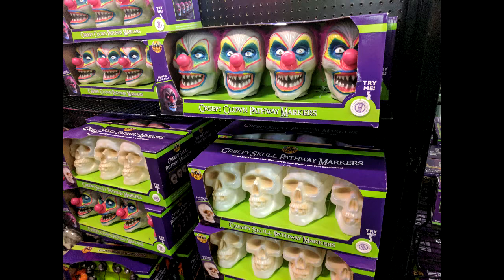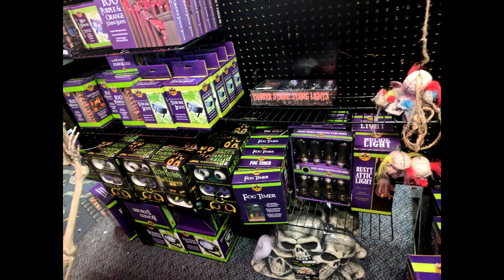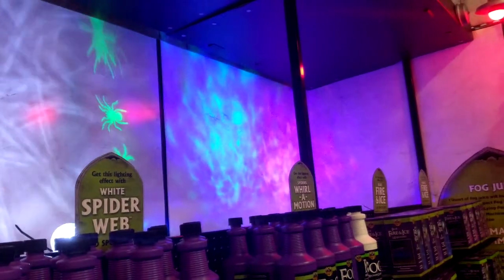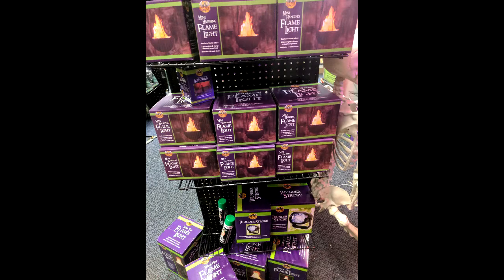Here's some pathway markers. I like the pumpkins and the creepy clowns — I know because of IT and because of American Horror Story, clowns will be pretty popular this year. They had some unique skulls, including the bat and the cyclops.